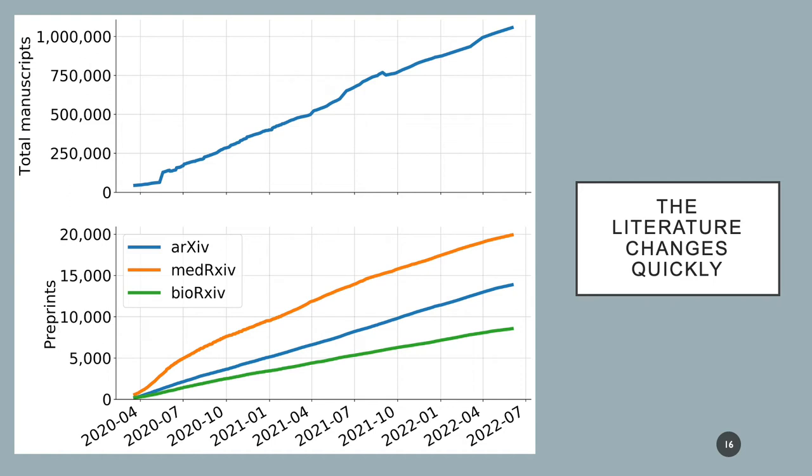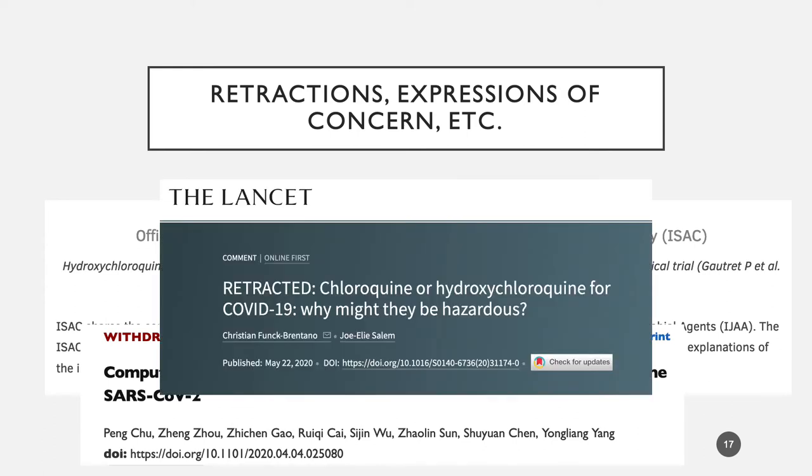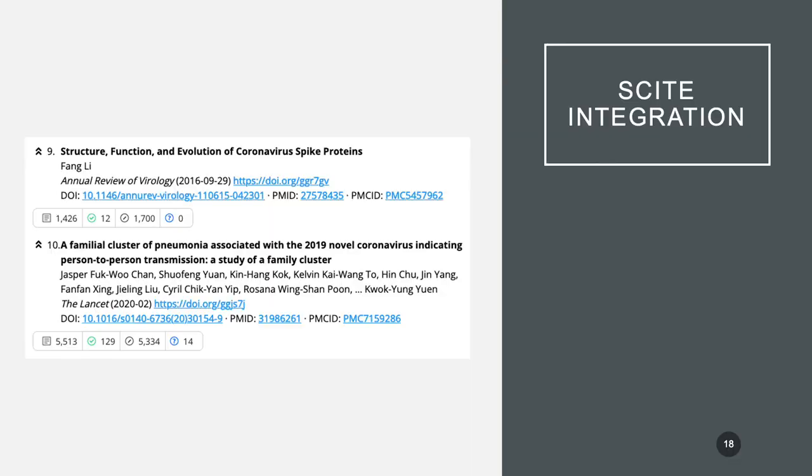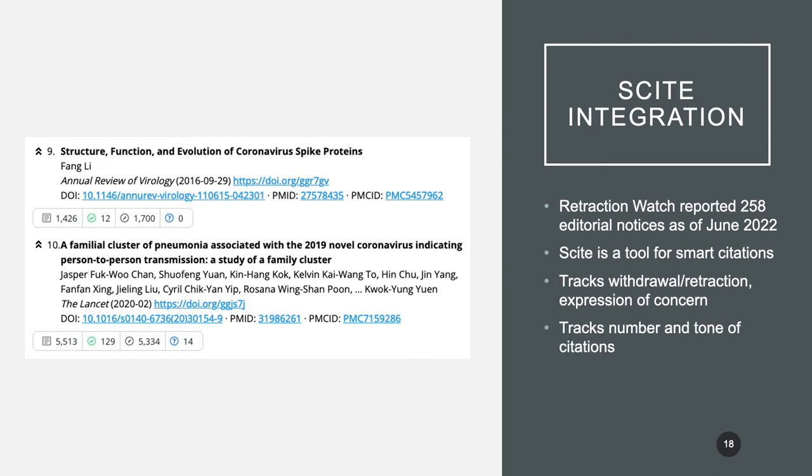As you're probably aware, the literature has been changing extremely quickly. There are now over a million papers in the CORD-19 dataset that came out in March of 2020 with 28,000 papers, and a very large fraction of these are preprints. Preprints don't undergo the standard review process, and even papers that do undergo review have had quite a large number of retractions, expressions of concern, and other editorial notices — about 258 at present. To address this, we integrated our project with a tool called CITE, which tracks withdrawals, retractions, and other expressions of concern. It also evaluates the number and tone of citations, so you can see a paper has, for example, 5,000 neutral supporting statements, 129 positive ones, and 14 that seem like they may disagree.